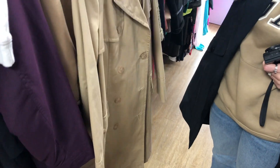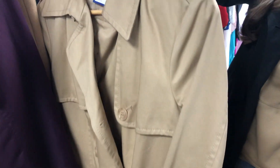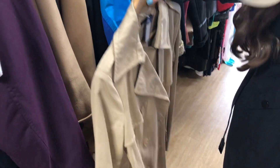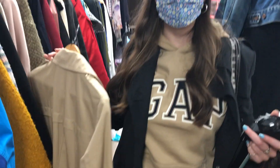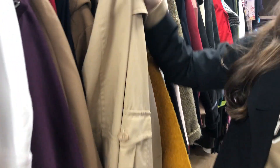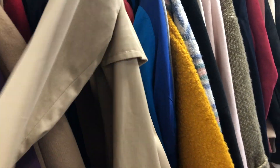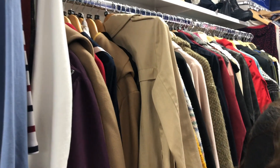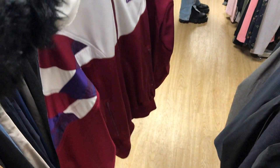There's a trench coat here — it doesn't have the belt, which is what I like doing with trench coats, tying it up. The material is quite nice but it's a bit stiff, and it's thinner than normal ones.